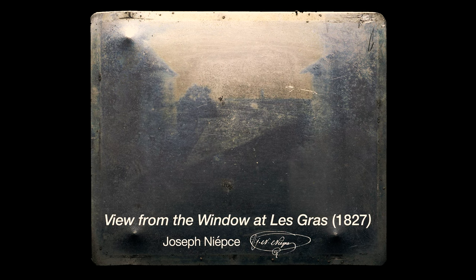Look closely at this image. Titled 'View from the Window at Le Gras,' it is widely considered to be the oldest surviving photograph, taken almost 200 years ago in 1827 by Joseph Niepce, a French inventor. To create the image, Niepce used a camera obscura to project the view from his second-story window onto a chemically treated pewter plate. It was a slow process and the exposure time would have taken around eight hours.